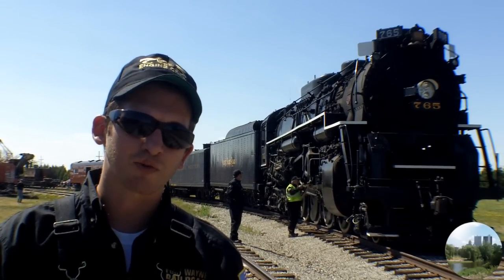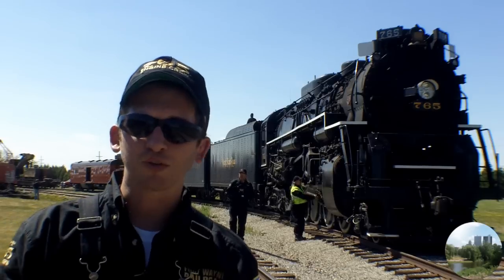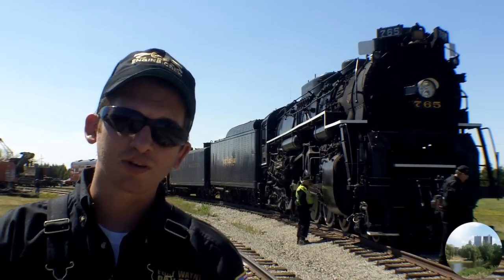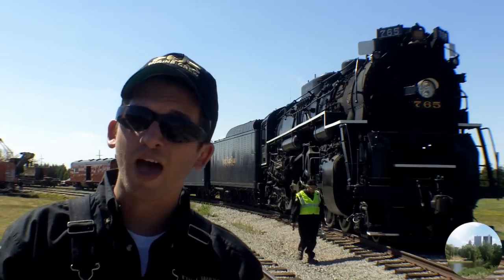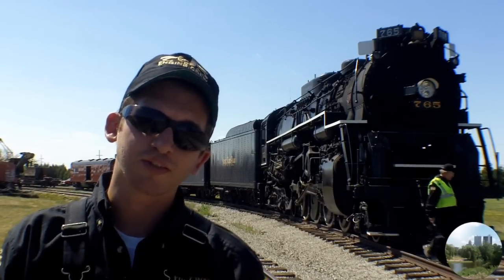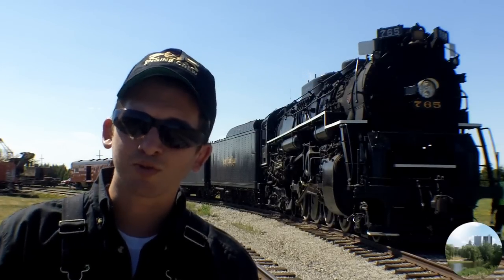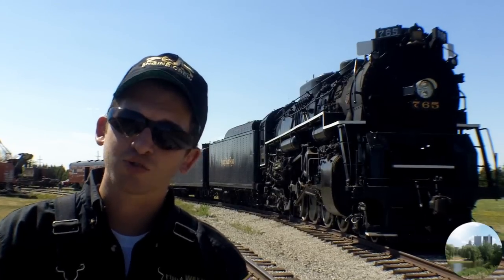Locomotive 765 was built in 1944 for the Nickel Plate Road, which was absorbed into Norfolk Southern in later years. Norfolk Southern has actually hired us this year to operate a series of employee appreciation specials all throughout their system. What's great about this opportunity — taking the locomotive through six states, carrying thousands of people, and bringing the engine to thousands more who've never experienced it — is that it's also the Fort Wayne Railroad Historical Society's 40th year in existence. We've got a lot to celebrate, and a locomotive that's been given probably its most important task in decades.